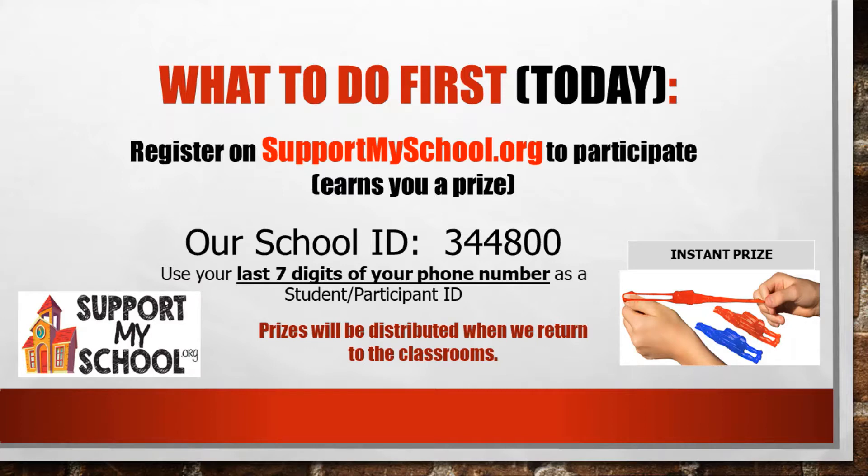Be sure to use the last seven digits of your phone number to create your own student or participation ID. By doing this your child will win a flying superhero.